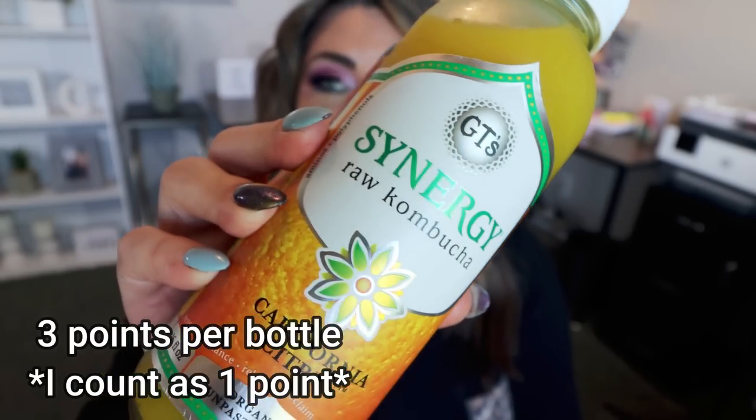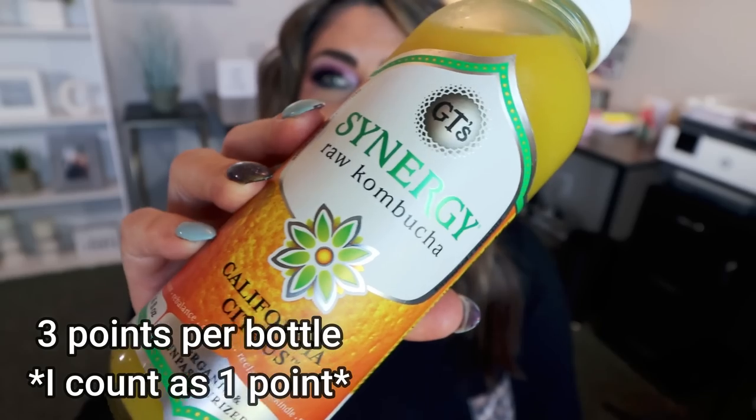I'm going to start with my WW or Weight Watchers food favorites, starting with the items that are cold and need to go back into my refrigerator because it's over a hundred degrees today. I have a couple of beverage favorites — beverages that have stolen my heart over the month of June. First is my Kombucha. This is my favorite GT Synergy Kombucha in the flavor California Citrus. This is a new-to-me flavor and I believe it's a new summer flavor as well.